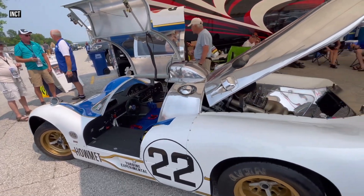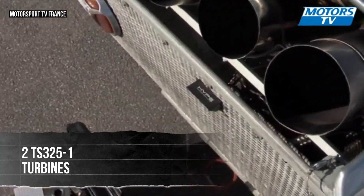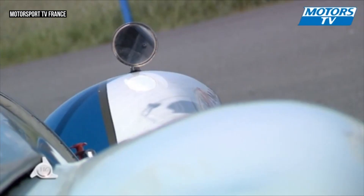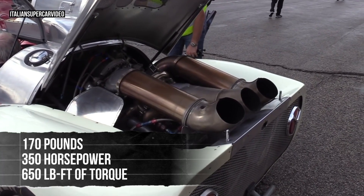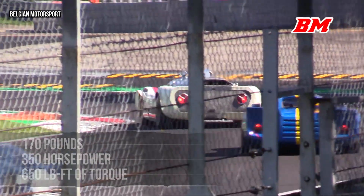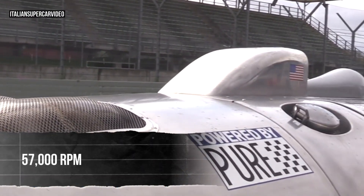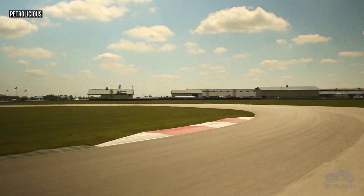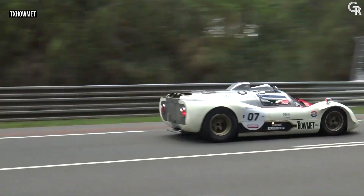The turbine engine was the heart of this car. Heppenstall managed to lease two TS325-1 turbines from Continental Aviation and Engineering. These were helicopter turbines, originally designed for a military contract that never went through. Each weighed just 170 pounds, but generated an impressive 350 horsepower and 650 pounds per foot of torque. The engine ran at up to 57,000 RPM — vastly higher than a typical car engine. Because the turbine generated so much torque, the Helmut TX didn't need multiple gears. Instead, the car used a unique differential that allowed for quick adjustments to gear ratios, so it could be tuned for different tracks.